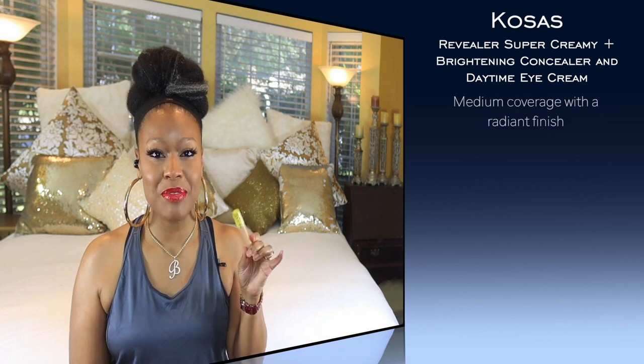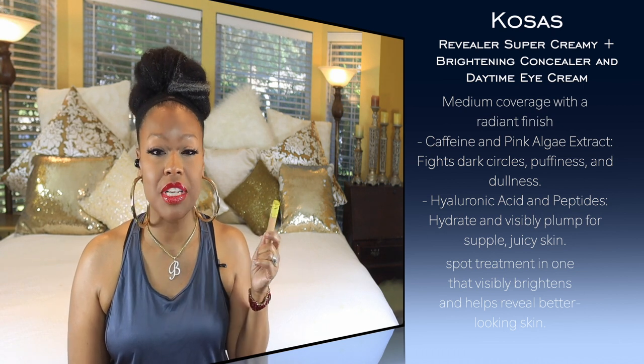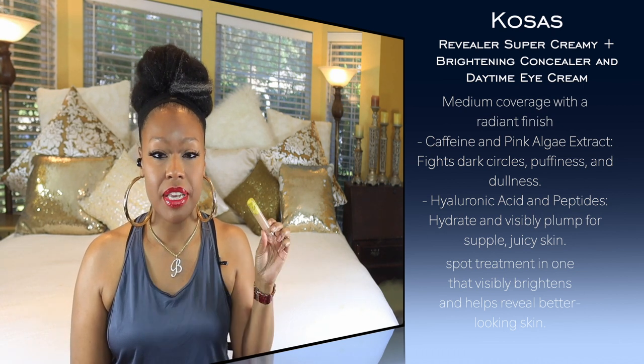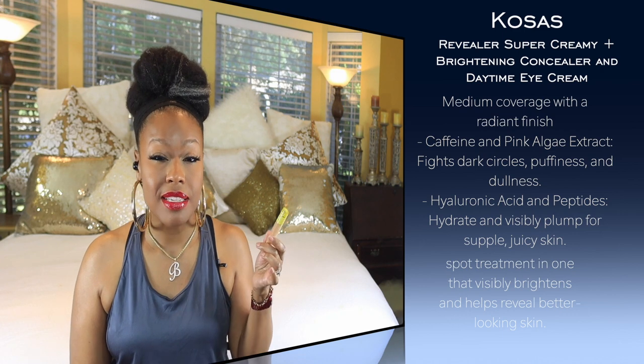For discoloration and puffiness, the first one is the Kosas concealer — if you're familiar with my channel, you've heard me talk about this one several times. It has caffeine and algae extract, which help with puffiness, and arnica and panthenol as calming tools to address redness. It's very emollient, provides really good coverage, and does a good job of blurring lines — especially once you add powder. This is one of my all-time favorite concealers; I will buy it over and over again.